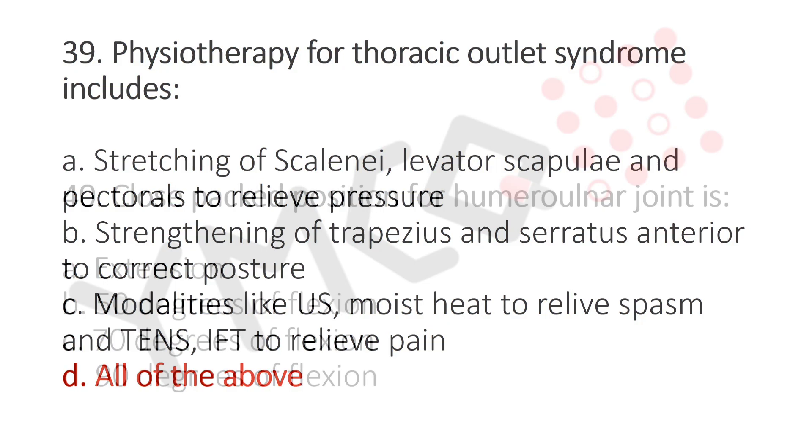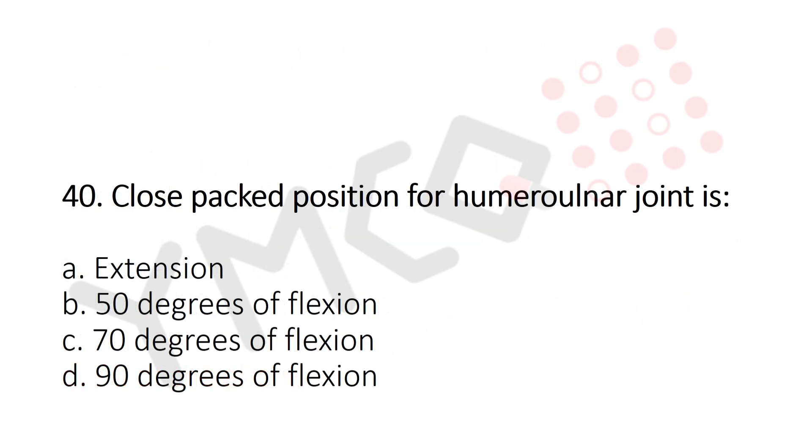Now let's move to question number 40. Close-packed position of the humeroulnar joint is? Option A: Extension. Option B: 50 degrees of flexion. Option C: 70 degrees of flexion. Option D: 90 degrees of flexion. And the answer is Option A: Extension.